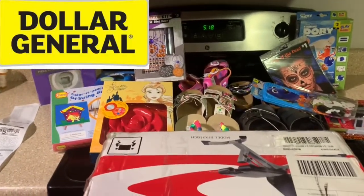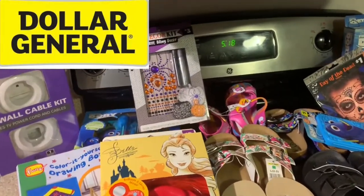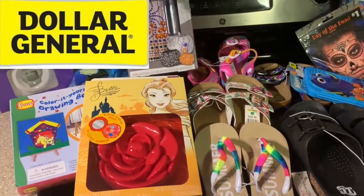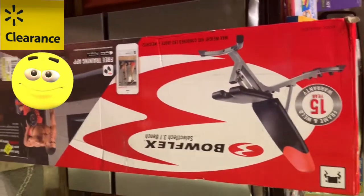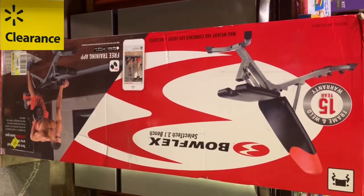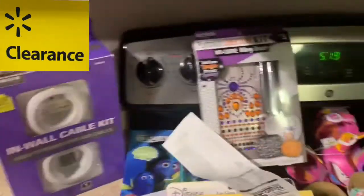Okay you guys, these are my awesome clearance finds of the day. Almost all of this came from Dollar General and I found my first penny item — I've never really looked for penny items that hard and just randomly today I found one. Super exciting. I've got my Dollar General receipt right here and my Walmart receipt. And I ended up with this awesome Bowflex machine on clearance for $35. I'm not a Bowflexer, so this will probably be for resale.